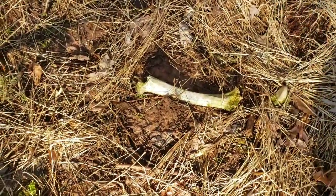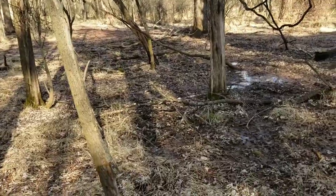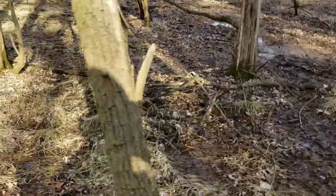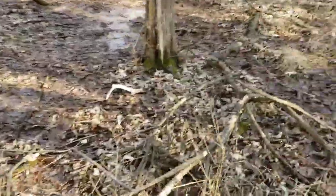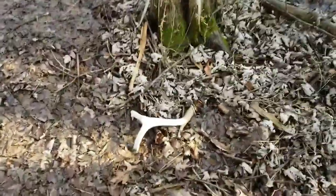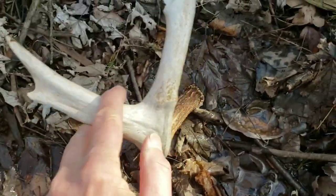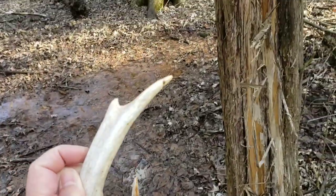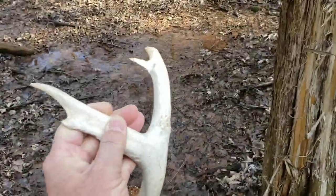What's this? Oh! Look at this — yeah boy, here we go! It's broken, but oh nice. Looks like it's been chewed up by animals. Here's the rub. Not bad, first one today.